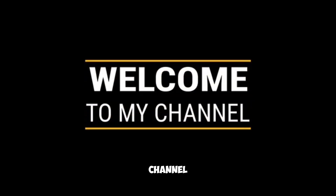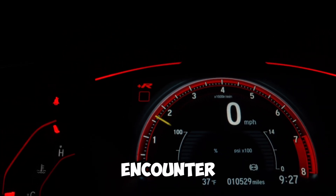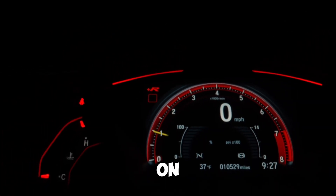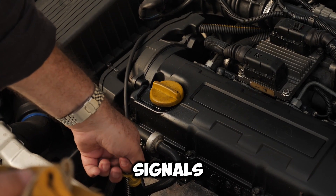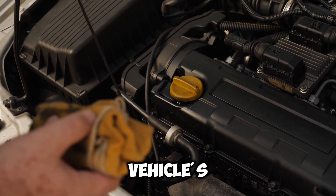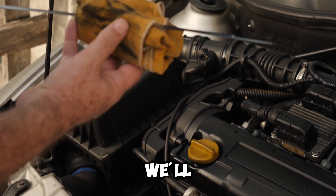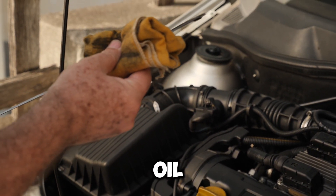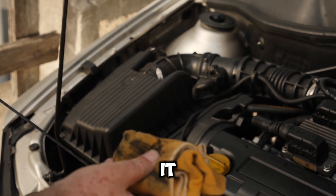Hey everyone, welcome back to our channel. Today we're diving into a common issue that drivers encounter: the oil light coming on when accelerating. This warning can be alarming and signals potential issues with your vehicle's oil system that need attention. In this video, we'll explore the various reasons why your oil light might illuminate when you accelerate, along with what you can do about it. Let's get started.